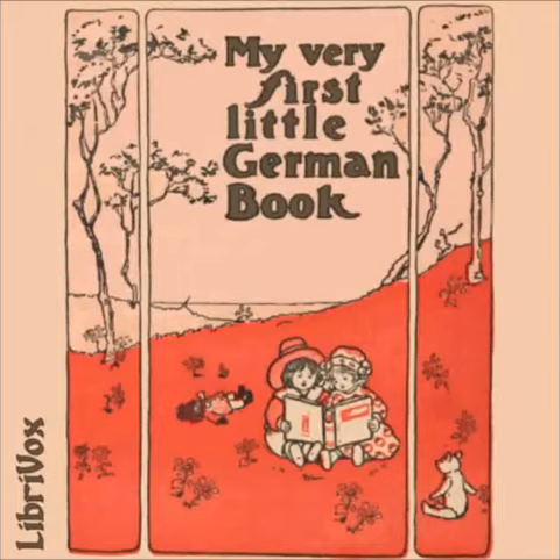Achte Übung — Die Kaninchen — The Rabbits. Hast du unsere Kaninchen gesehen? Have you seen our rabbits? Komm, sieh dir sie an. Come and see them. Das eine ist weiß mit schwarzen Flecken. One is white with black spots. Und das andere ist ganz grau. And the other is all gray. Sie fressen Klei und Salat. They eat bran and lettuces. Sieh mal ihre glänzenden Augen und ihre langen Ohren. Look at their shining eyes and long ears.